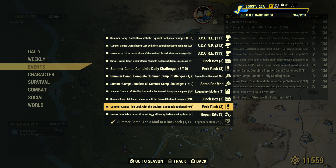Hello to you guys, welcome back to my channel. Today we're going to do one of the summer camp pick a lock challenges. I'm going to show you what I'm going to do.